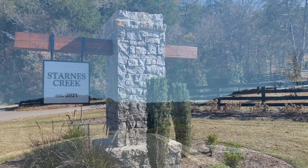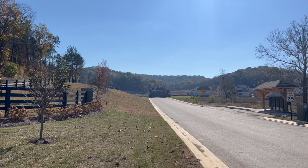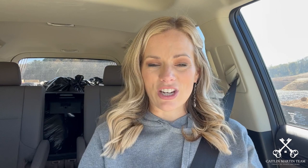A couple of things to know about Starnes Creek: when you're at the entrance, you may notice there is a station for mailboxes. That is a change that has come from the postal office, so instead of having the mailbox at the end of your driveway, there is a mailbox station. Also, this community does not have community amenities planned, so if you were hoping for a community with a pool, this is not the community for you.